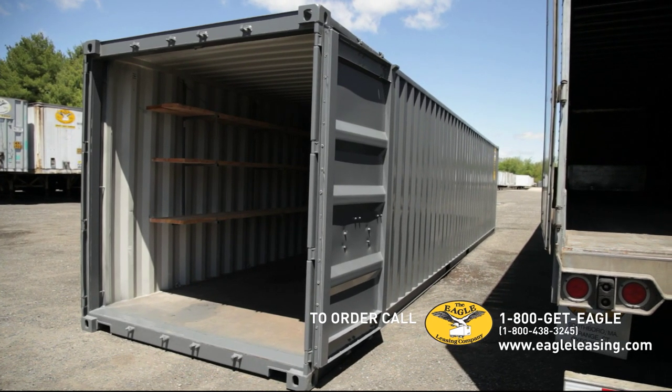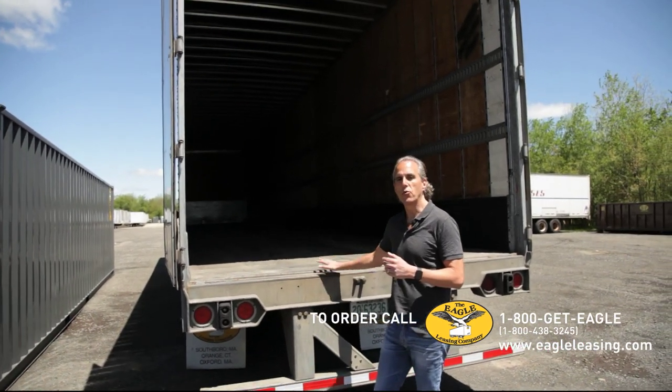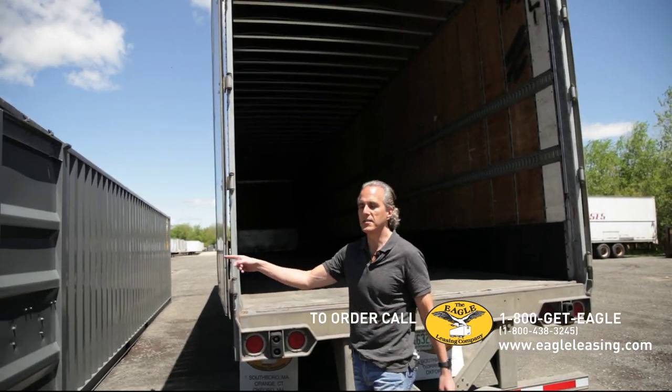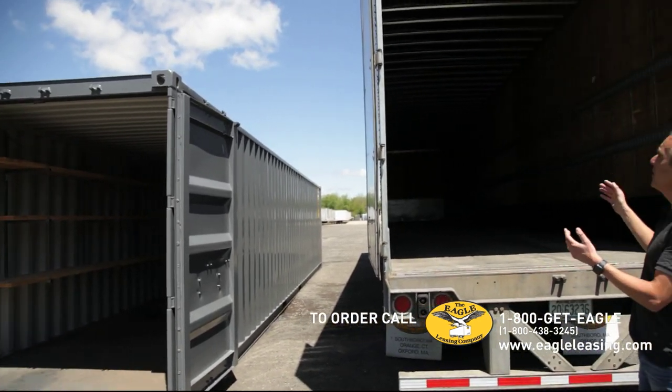If you've got a loading dock and you want to back it up to a loading dock, this is your piece of equipment. You cannot back up a container to a loading dock.